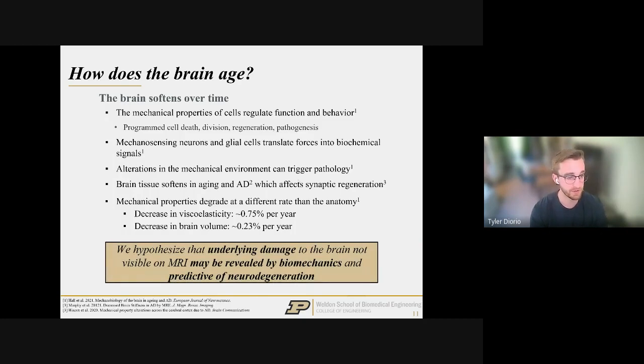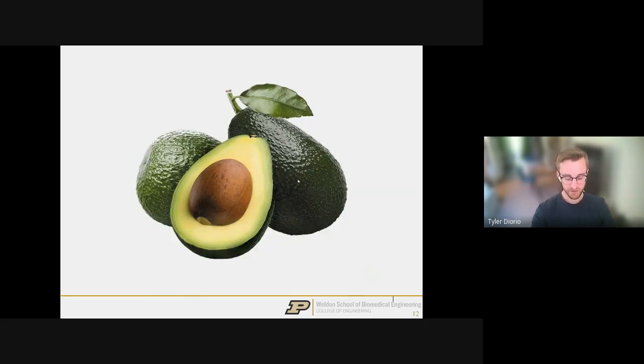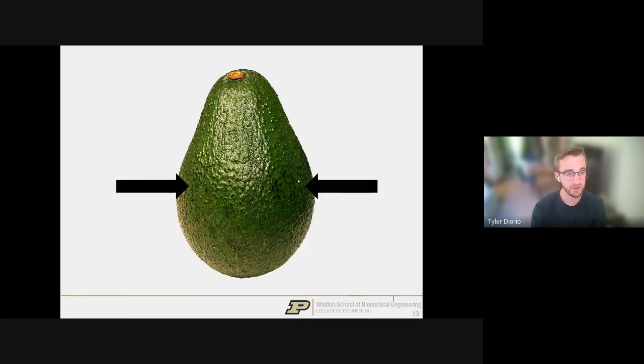The whole hypothesis of this research is that underlying damage to the brain may not be immediately visible on MRI, but may be predictive of neurodegeneration and revealed by the biomechanics. The analogy: it's like going to the grocery store and picking an avocado for guacamole two days later. You squeeze it — apply a mechanical force — and it deforms proportional to its material properties. The degree of deformation tells you about its future tendencies. It's the same with the brain: will it form lesions, does it already have lesions, and how will it do in the future?